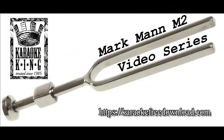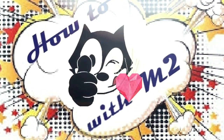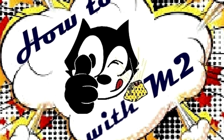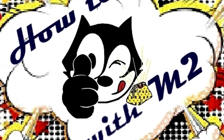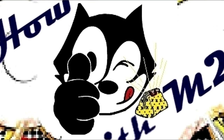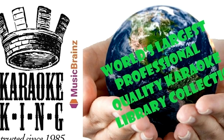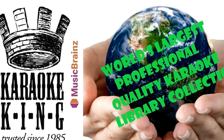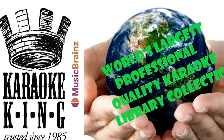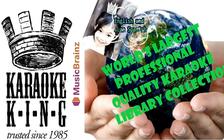Ladies and gentlemen and karaoke lovers of all ages, welcome to another installment of How To with M2. This is an instructional video on how you can have a highly cost-effective, super easy to set up and use, professional style karaoke system with the world's largest karaoke library collection, from Karaoke King, trusted since 1985.